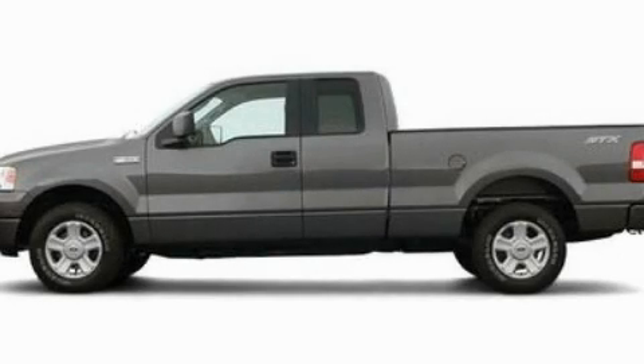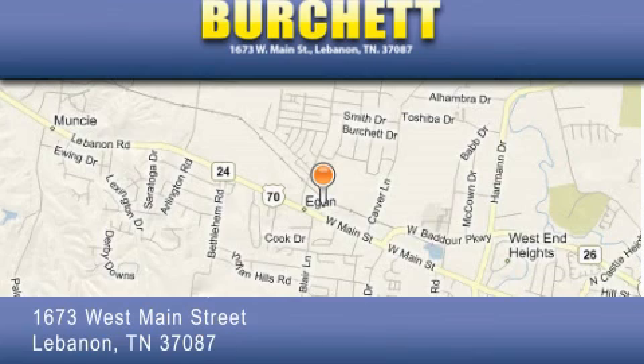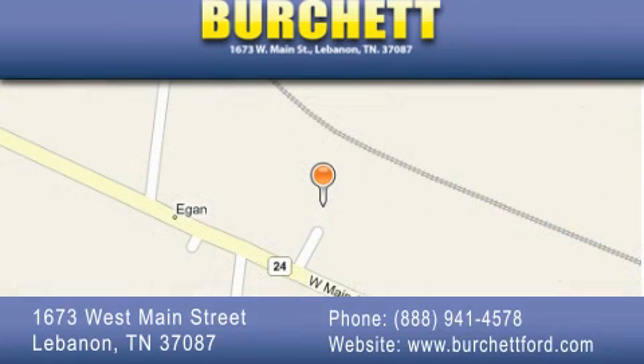This vehicle is sure to sell fast. Call and arrange your test drive today. Burchett Ford Lincoln Mercury is located at 1673 West Main Street in Lebanon. Our goal is to exceed all of your expectations to ensure that you'll return for future visits.